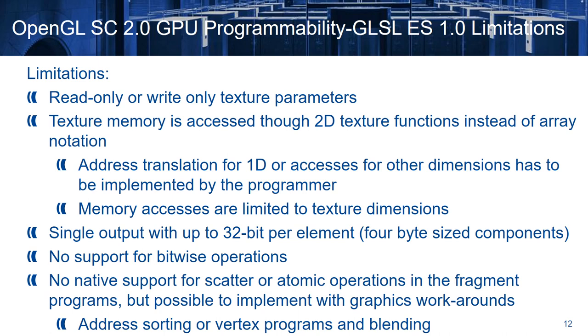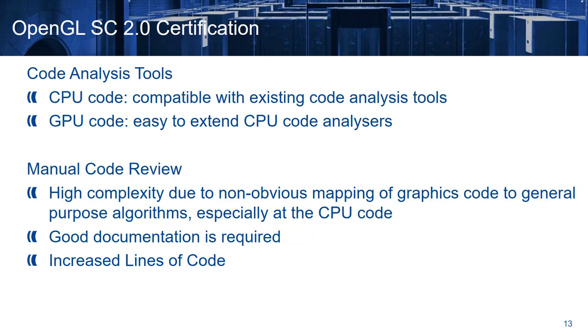Also, the memory accesses are limited to texture dimensions, and each GPU call can have just a single output with up to 32 bits per element, composed of 4 byte-sized components. There is no support for bitwise operations, and there is no native support for scatter or atomic operations in the fragment programs, but it is possible to implement them with graphics workarounds, for example with address sorting, or with vertex programs and blending. In terms of certification, existing code analysis tools are compatible with CPU code and can be easily extended to cover the GPU code. Regarding manual code review, this solution requires high complexity due to non-obvious mapping of graphics code to general-purpose algorithms, especially at the CPU side, and for this reason good and extensive documentation of the code is required.